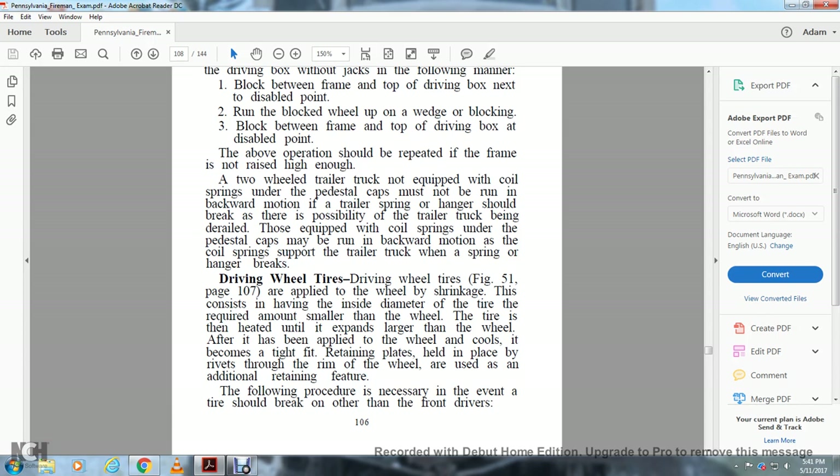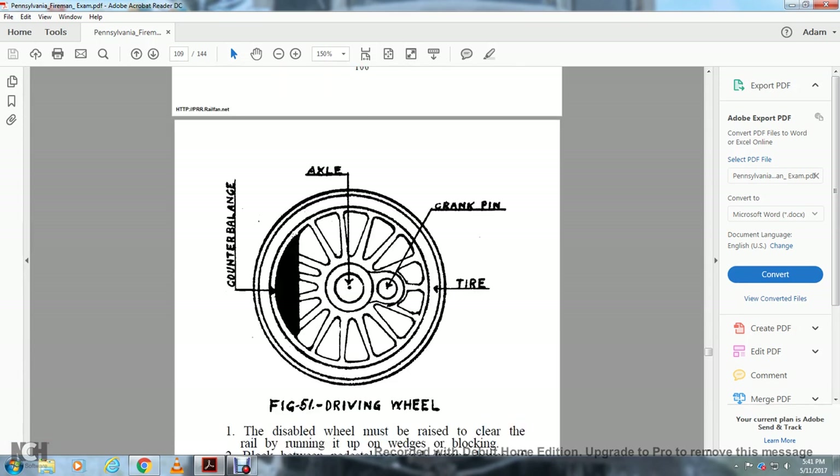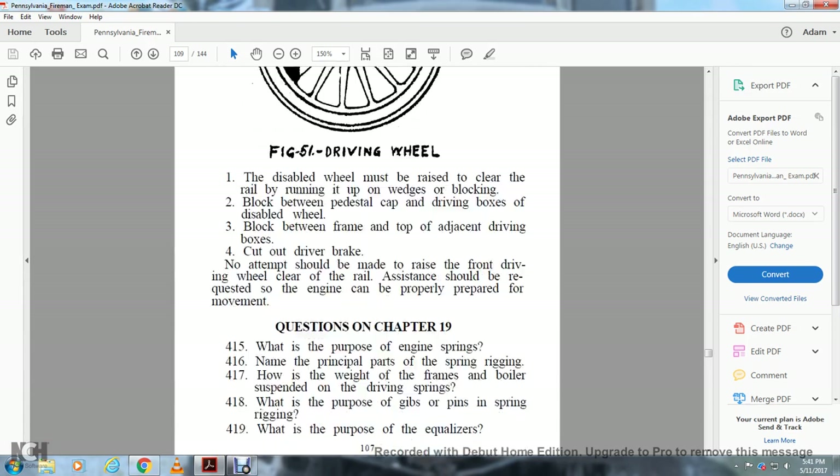A thawing procedure is necessary when a tire should be replaced on other than the front drivers. Figure 51 shows the driving wheel, crankpin, axle, center balance, and tire. If a tire becomes disabled, the wheel must be raised to clear the rail by running a wedge-shaped block between the pedestal cap of the driving box and the frame adjacent to the disabled wheel. Cut out the driver brake. No attempt should be made to move the front or rear of the driver's wheel unless clear of the rail. Assistance should be requested so the engine can be properly prepared for movement.